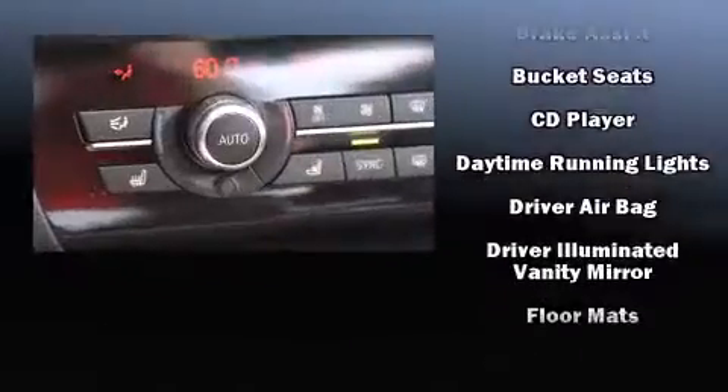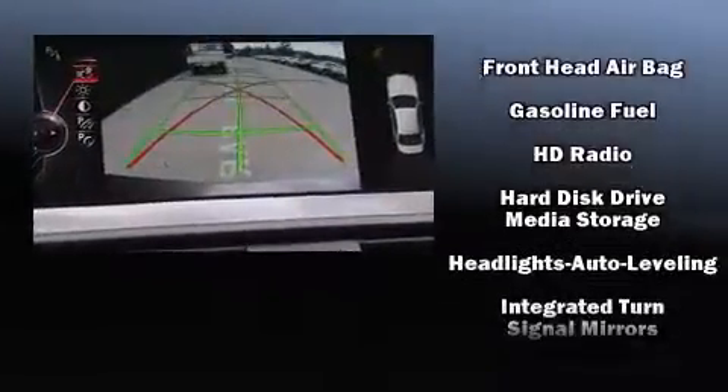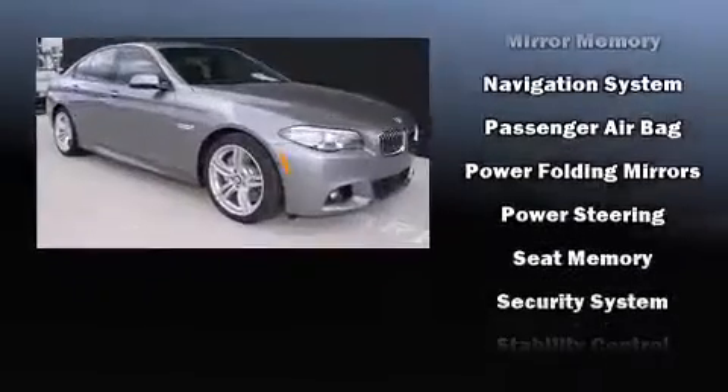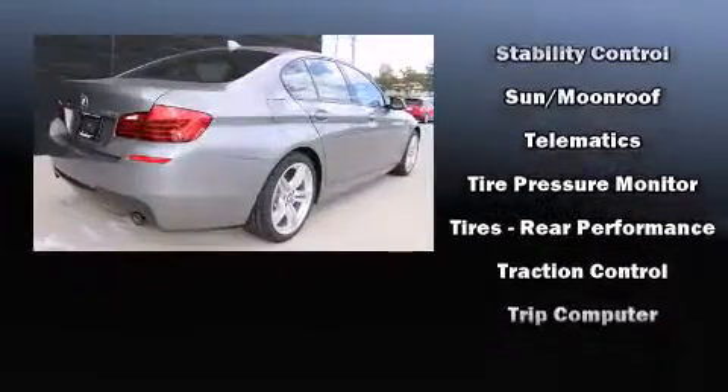BMW ensures the safety and security of its passengers with equipment such as brake assist, a panic alarm, an emergency communication system, and four-wheel disc brakes with ABS. You'll never lose visibility with rain-sensing wipers, which activate automatically when the drops start to fall.